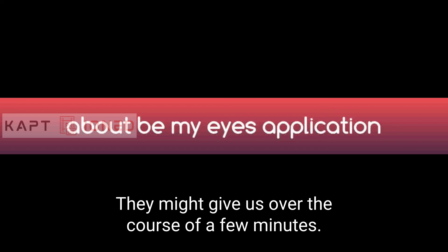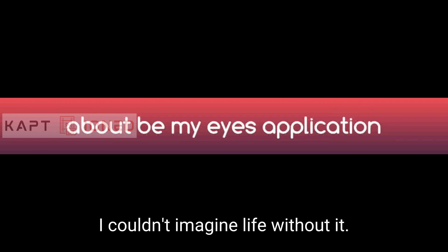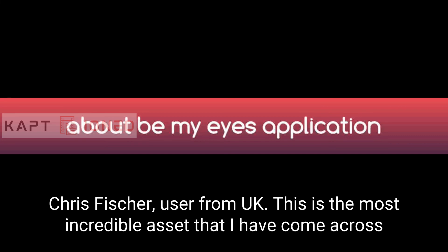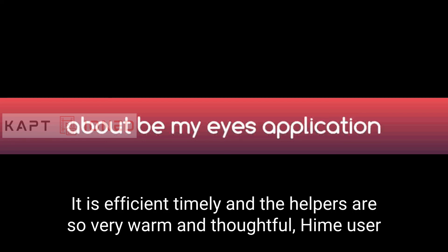Chris Fisher, a user from the UK, said: 'The little bit of help they give us over the course of a few minutes is a big thing for someone that's blind or visually impaired — to have access to that personal contact. I couldn't imagine life without it.' Heim, a user from New York, added: 'This is the most incredible asset I have come across since losing my vision. It is efficient, timely, and the helpers are so very warm and thoughtful.'